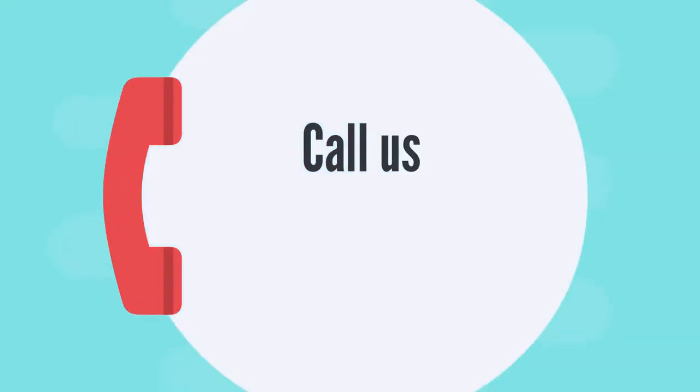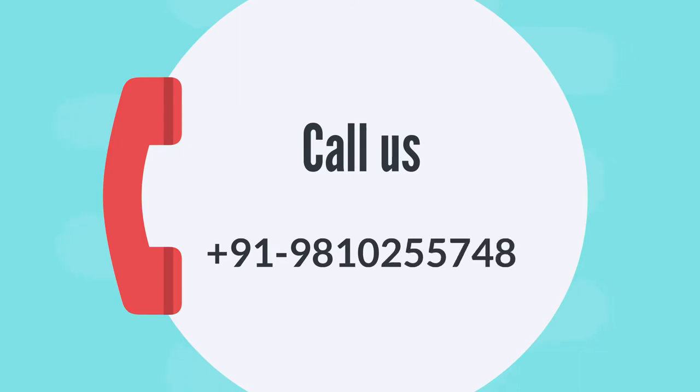To join us on this beautiful journey of health and prosperity, call us at 9810-255-5748. Thank you.